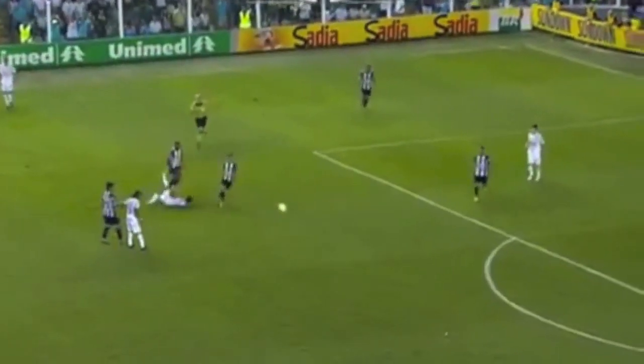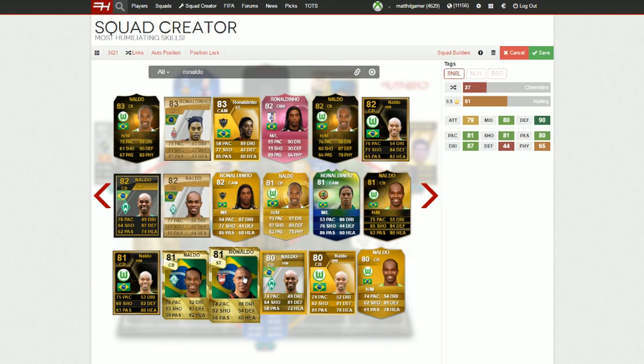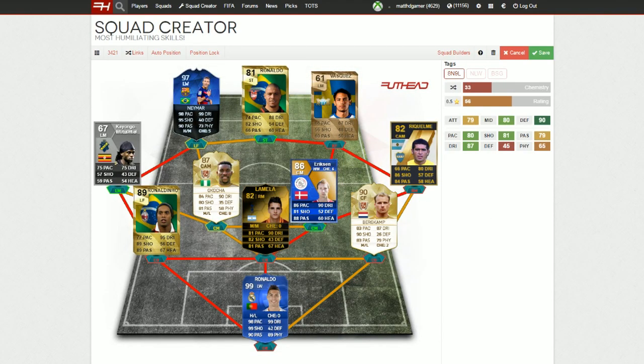And just an unbelievable rainbow flick there by Neymar — and then he gets just taken to the ground by the opposing defender. Now we move on to the final player. For me, this guy deserves like a 93, maybe 94 legend card. I absolutely adore this guy when he played. PSV Ronaldo was just world-class — for me, one of the best strikers ever. And he nutmegs two defenders in a row and nearly scores in the end there.